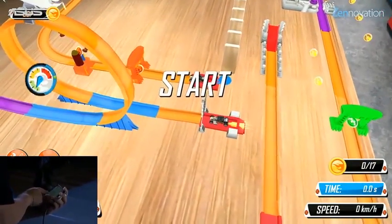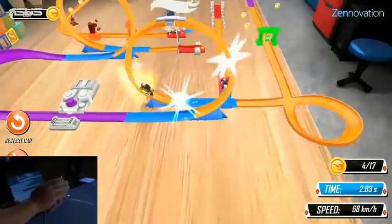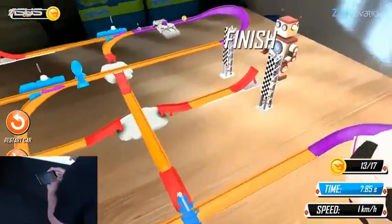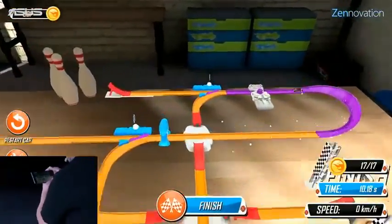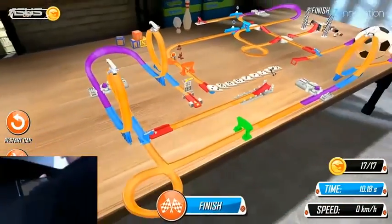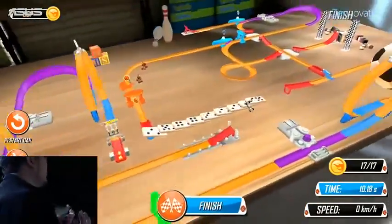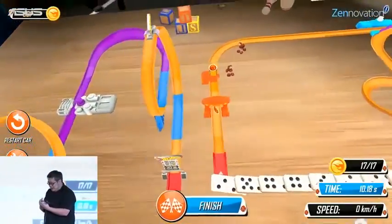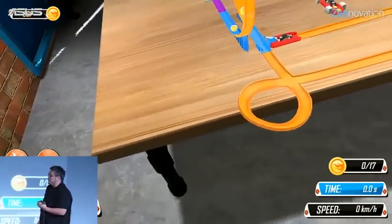Click on launch, give it some power, and here we go — over the loop-de-loop, launches the second car, knocks over the robot, there's another car, and knocks over the bowling pin. You can see that I can film the race from a bunch of different angles — all I have to do is walk around it as if I were filming this virtual playset right in front of me. And to clean up, all I have to do is hit reset and everything is put back in its place.